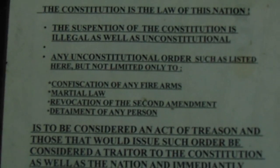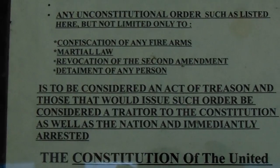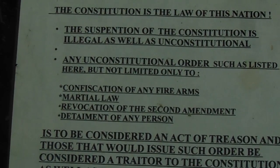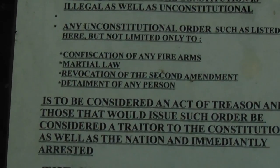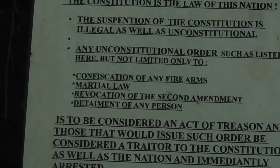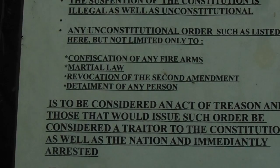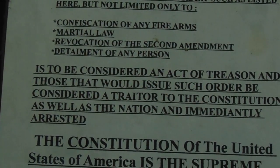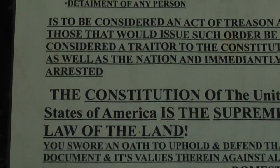The constitution is the law of this nation — suspension of the constitution is illegal as well as unconstitutional. Any unconstitutional orders, including but not limited to the confiscation of any firearms, martial law, revocation of the Second Amendment, or detainment of any persons, is to be considered an act of treason and those that would issue such orders are considered traitors.